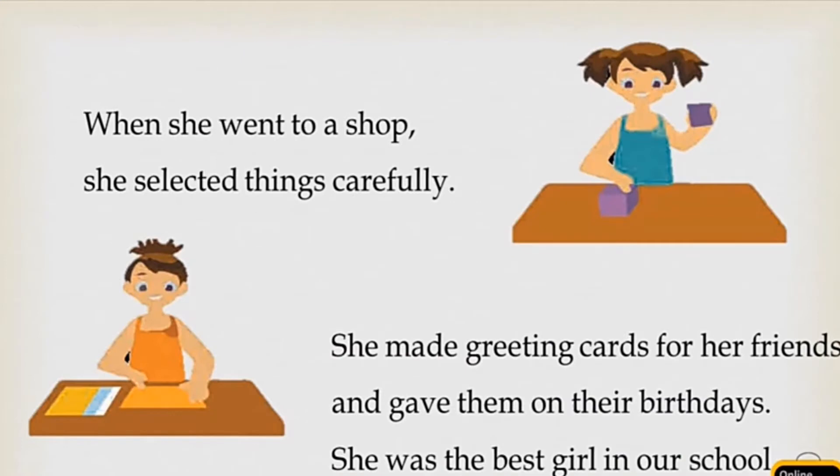When she went to a shop, she selected things carefully. She made greeting cards for her friends and gave them on their birthdays. She was the best girl in our school.